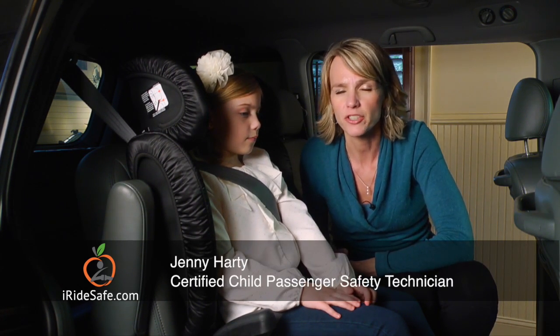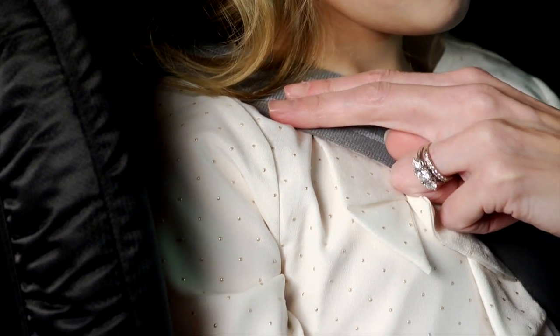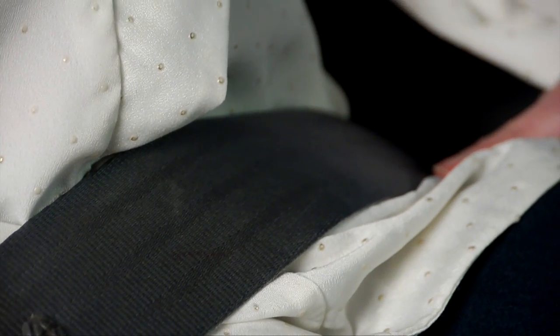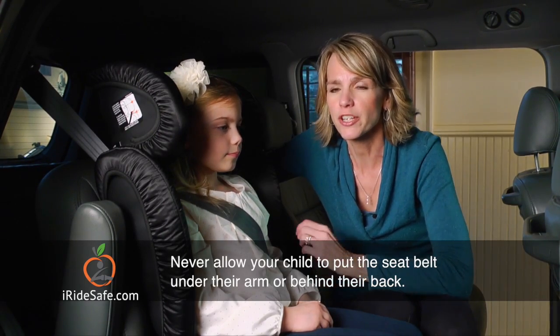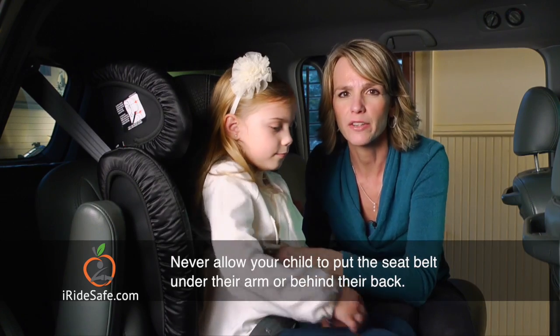Once the lap shoulder belt is securely fastened on your child, make sure that the shoulder portion rises across their chest between their shoulder and their neck. The lap portion should ride at the top of the child's thighs, never over their soft abdomen. Never allow your child to put the seat belt under their arm or behind their back.